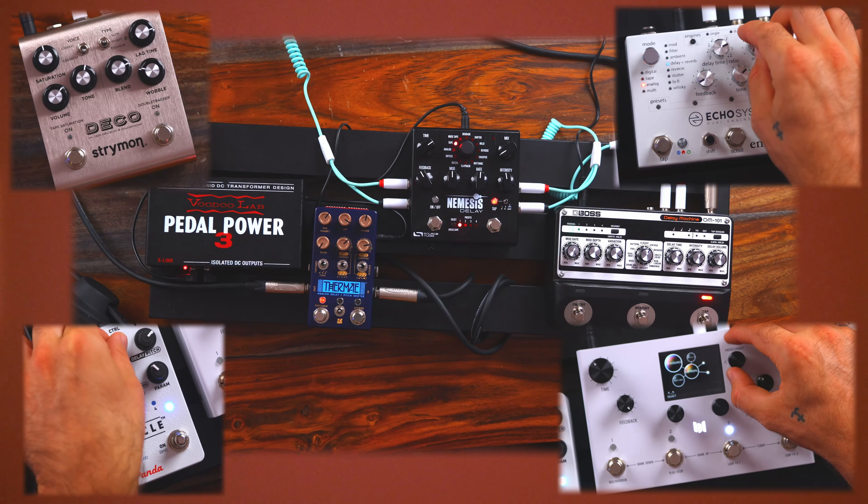Starting with the Chase Bliss Thermae. This is the only pedal on this list that is mono and doesn't have modes. That being said, it's the only compact pedal. It's analog, although it's controlled digitally — and that's what the folks at Chase Bliss Audio say: analog heart, digital brain.